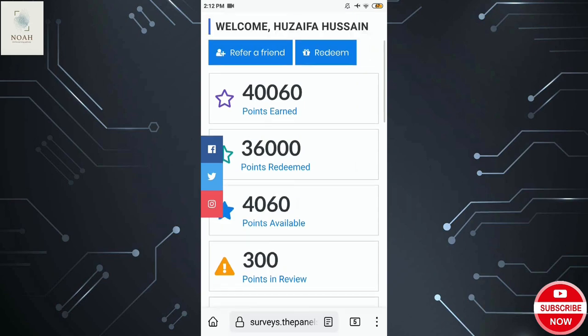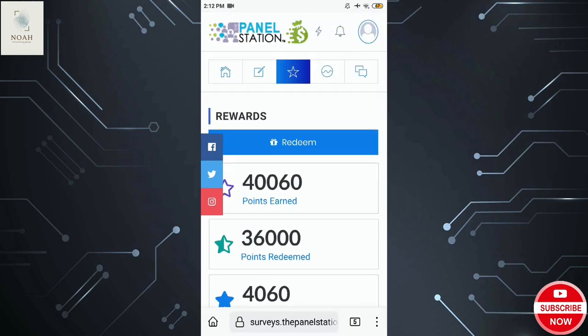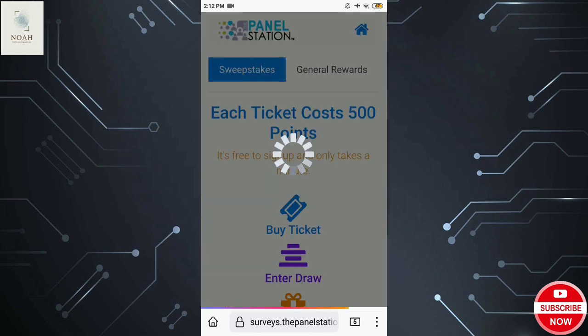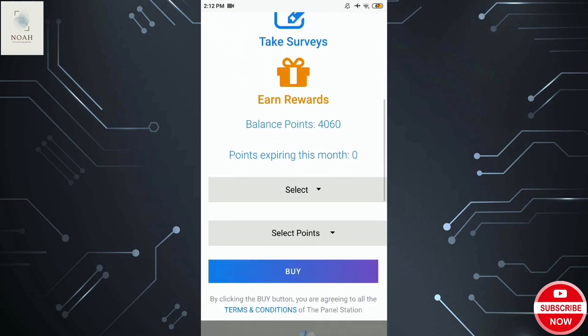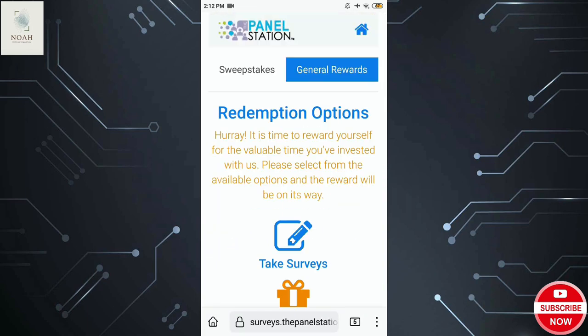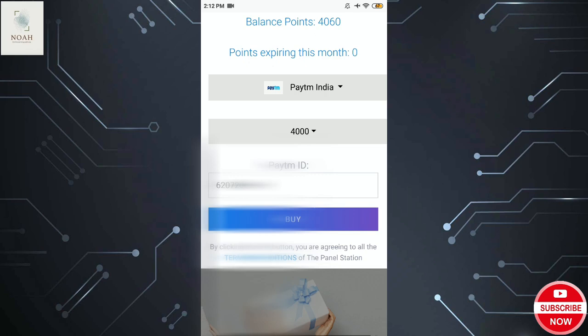So you get to see the interface in Panel Station. After you click on Redeem, you will get to see two options. After you click on General Rewards, you will see different options. You will select Paytm India, select your points, and then select your Paytm number. You will click on that.